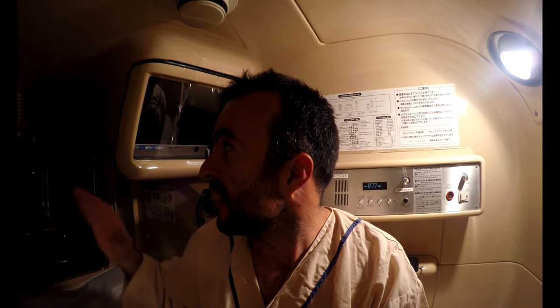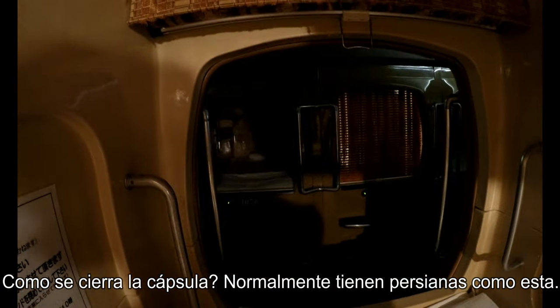One of the cool things — you need your privacy, right? So how do you close the door? Well, in this kind of capsule — this is the classic old-style one from Japan. These days they make very modern capsules, but this one is the old style. They use a roll system. So see here, this part goes down — that's the door, in a way.